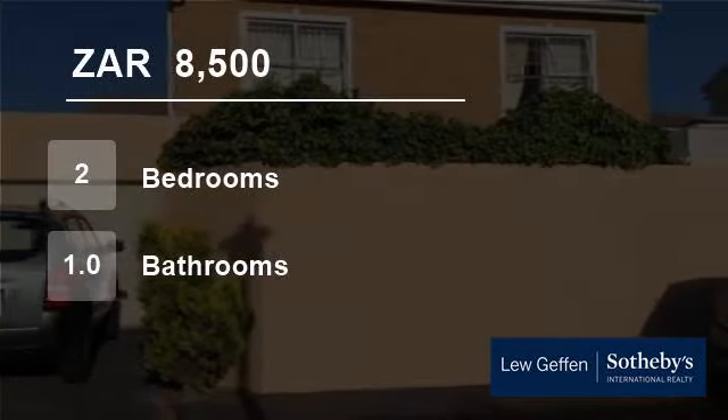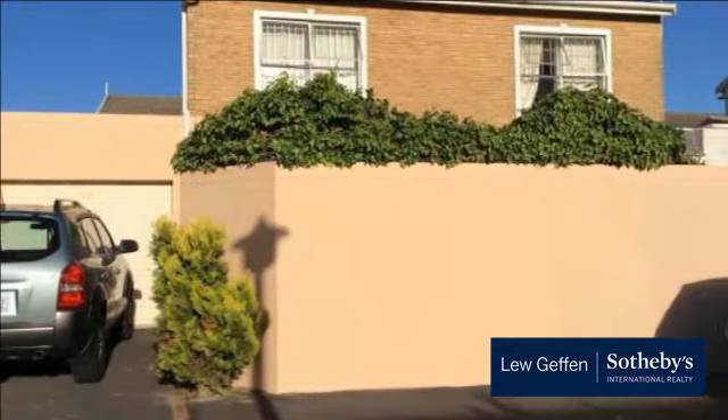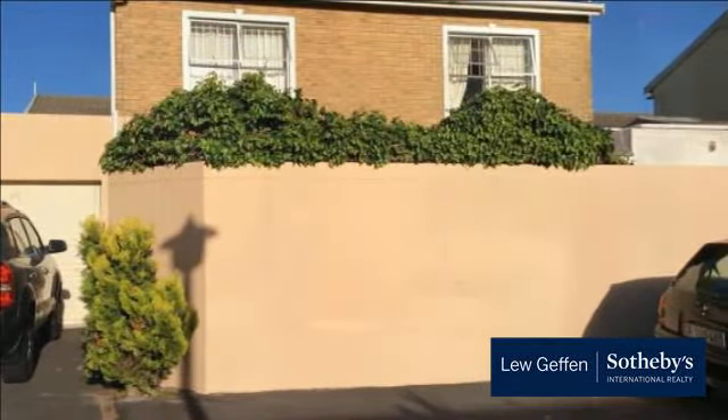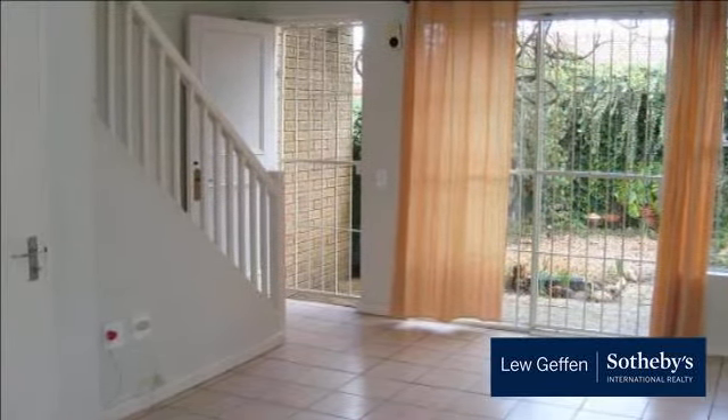Welcome to this two-bedroom townhouse for rent in Knewworth, Cape Town, Western Cape, South Africa for 8,500 Rand per month. This unfurnished small duplex is located in one of the Crescents in Knewworth Park, conveniently close to Knewworth Centre and Access Park.